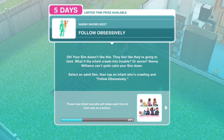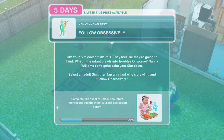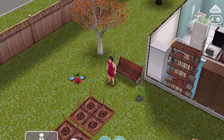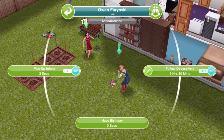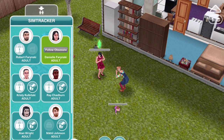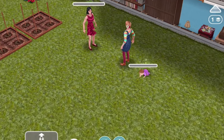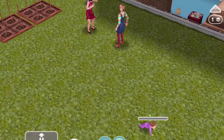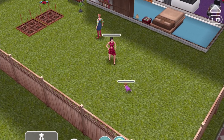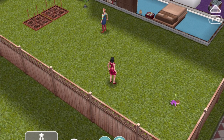Next quest step: 'Follow obsessively - your Sim doesn't like this. They feel like they're going to faint. What if the infant falls or crawls into trouble? Nanny Williams can't calm your Sim down. Select an adult Sim, then tap an infant who's crawling and tap follow obsessively.' So we get her to follow the baby obsessively for six and a half hours. She's not lying about the obsessive following - though the baby's just going around in circles. Now she's done following obsessively - very good stuff.